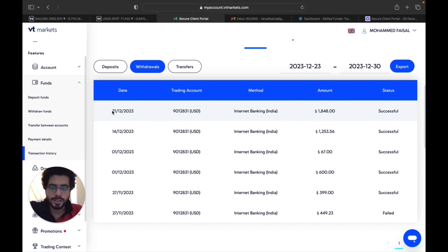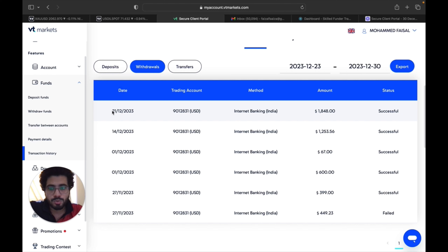You can see all my deposits and how I kept checking their service — it's been great. You can also see the withdrawals here. Once you submit a withdrawal, it takes 24 hours to receive the money in your bank account, which is my personal experience. From just one account, you can see I have traded account number 9012831.